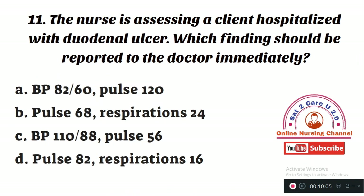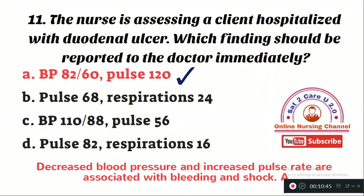Question number 11: The nurse is assessing a client hospitalized with a gastric ulcer. Which finding should be reported to the doctor immediately? Option A: BP 82/60 and pulse 120. Option B: pulse 68, respiration 24. Option C: BP 110/80 and pulse 56. Option D: pulse 82 and respiration 16. The right answer is Option A — BP of 82/60 and pulse of 120 is abnormal and indicates signs and symptoms associated with bleeding and shock, whereas all other findings are normal.